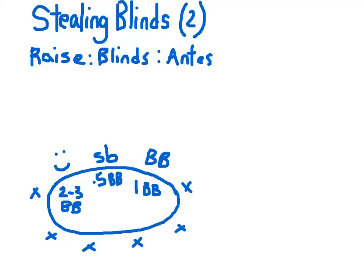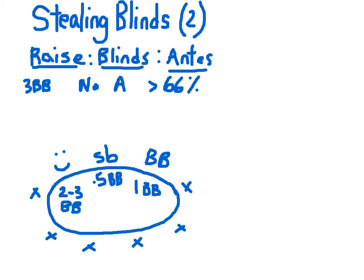In the last video on stealing the blinds, we discussed how the size of your raise relative to the size of the blinds and any antes present is critical in determining the minimum percentage of times that both the small blind and the big blind must fold for your steal to show a profit over time. A raise of three big blinds without antes requires a minimum folding rate of 66% from both blinds for the steal to be profitable in the long run.